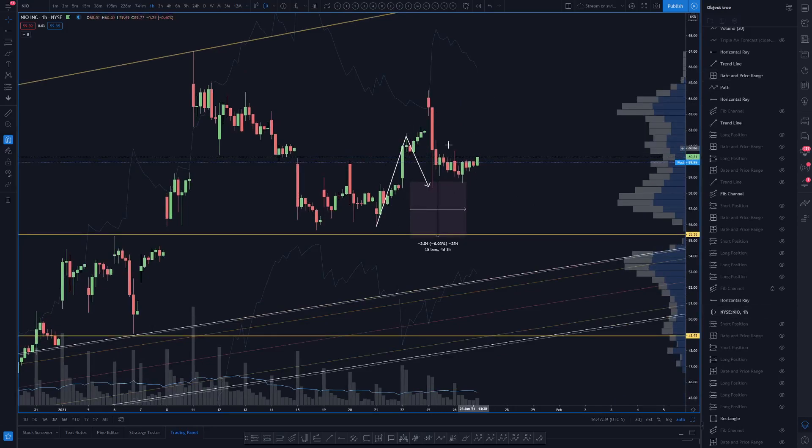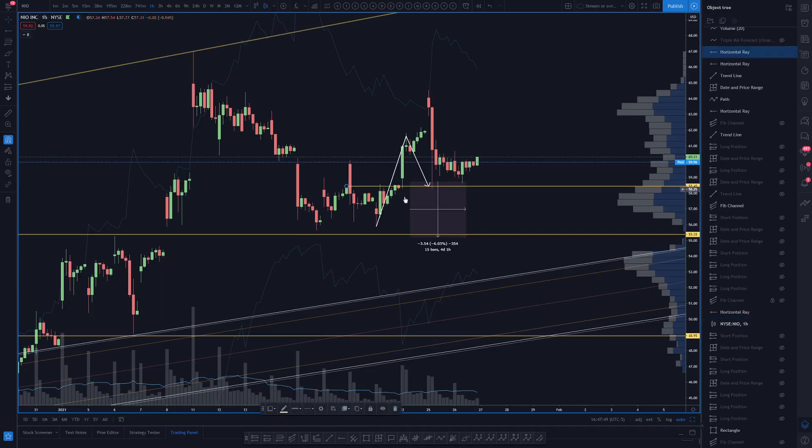Moving to NIO — we were looking for the potential of a higher low to print today off of this structure here. I'm confident this is what we were basing it off of — this highest close level, or perhaps this one. Either way we had this zone of interest drawn out.